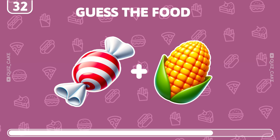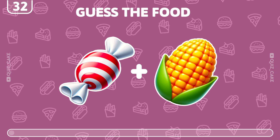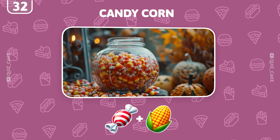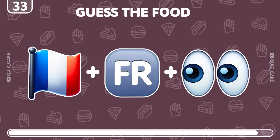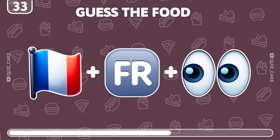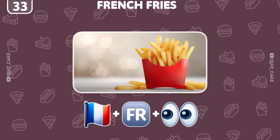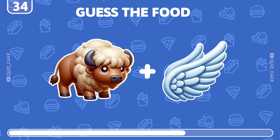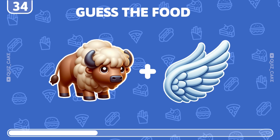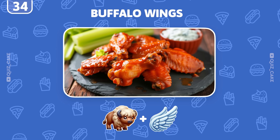Any idea what this could be? Indeed, it's candy corn — a festive treat. What's represented here? Spot on! It's french fries, a popular side. Can you figure out what this is? That's right! It's buffalo wings, spicy and tasty.